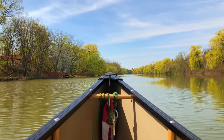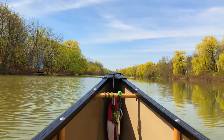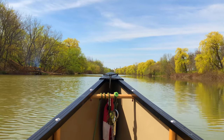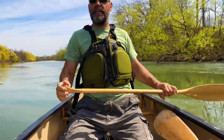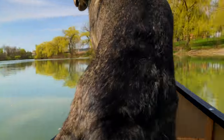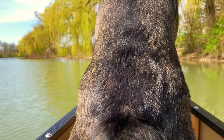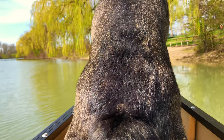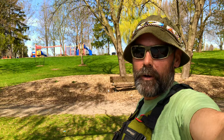We'll put back in at the Welland Recreational Canal and head back to the rowing center. Okay, we've officially landed here in the park and we're going to portage over to the recreational canal, which is on the other side of the park. Hopefully there's a nice place to put in over there — not too steep.